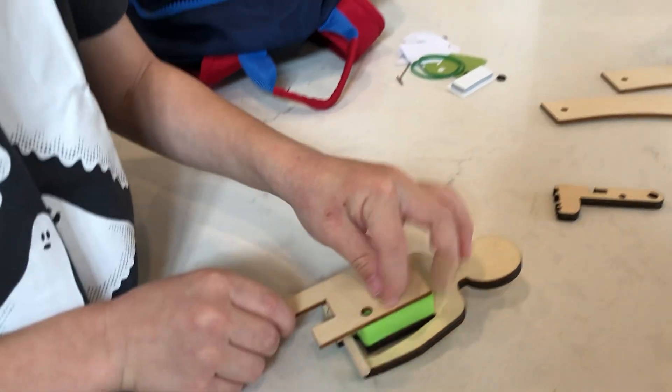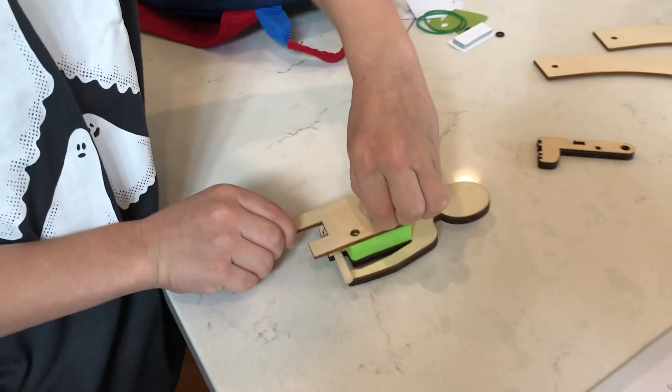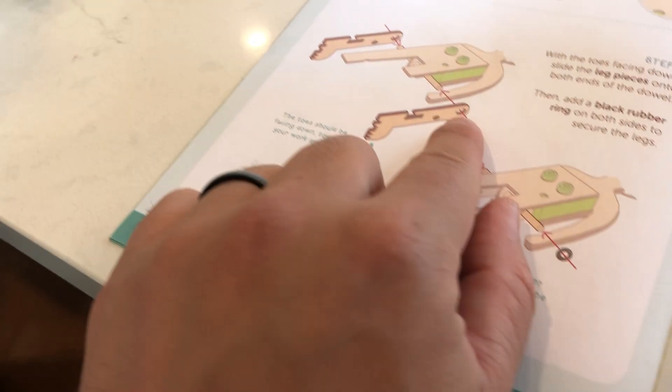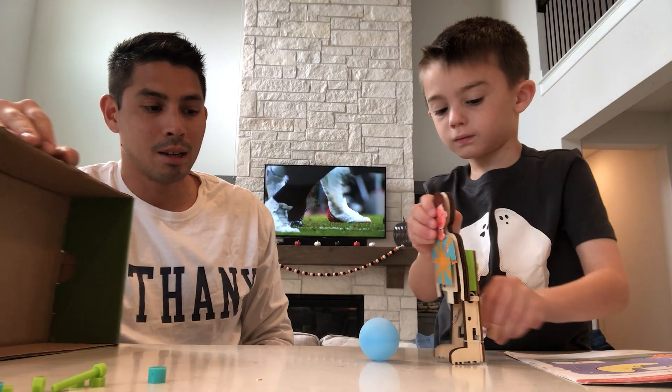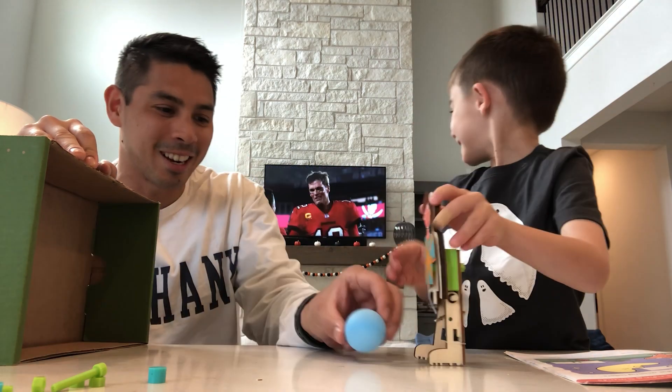Overall, I'd say these definitely offer great value considering the cost of the materials and instructions included and all the learning he's been doing. These have been coming to our doorstep for about a year now, and I don't think we're going to stop the subscription anytime soon. If you're interested in subscribing, you can sign up using the links below — they are affiliate links, but they do help support this channel.